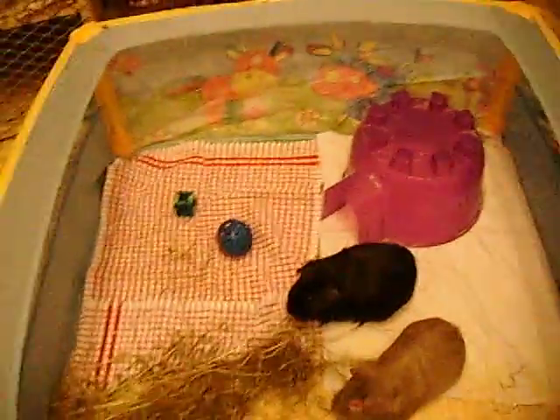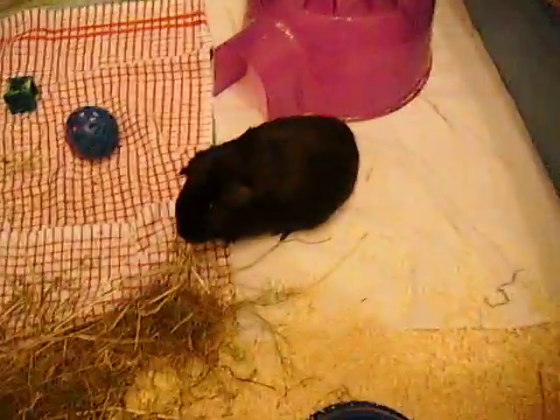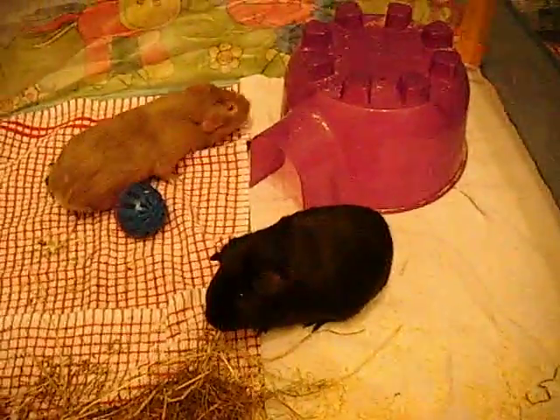Hi everyone, this is Amy with Piggies and I've been shopping again. I can't help it. Excuse the sheer devastation, but as you can see, my handsome men have got a new home.